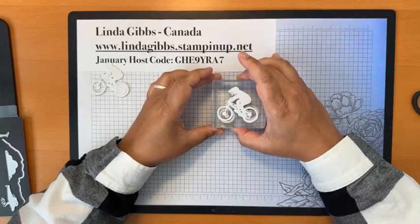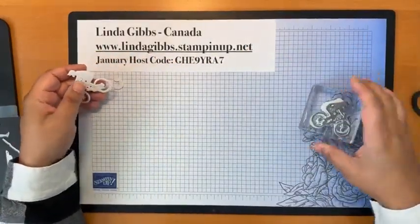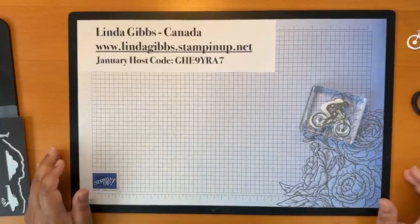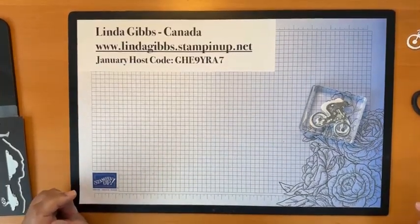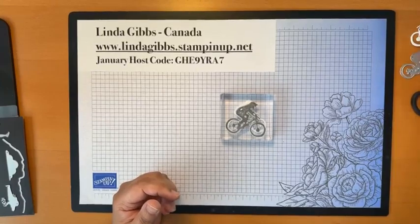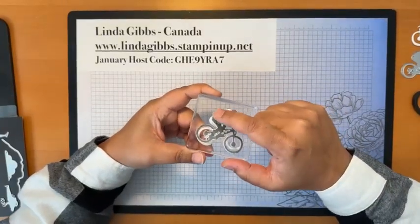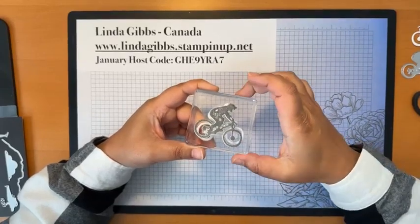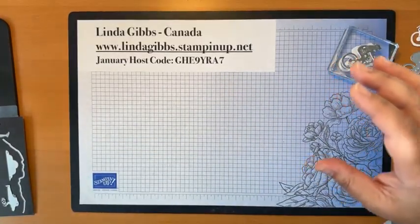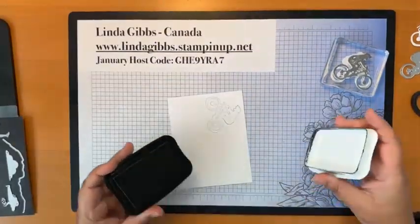I cut it out and then poked out all the little holes. I've got two pieces here — the reason being, if you stamp one this way and then glue the other side down you can turn it over and stamp the other way, giving you the reversed stamp image. So if you wanted bikers looking at each other, you can totally have the reverse images.